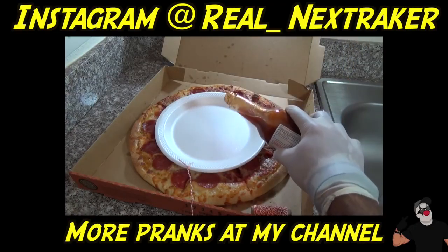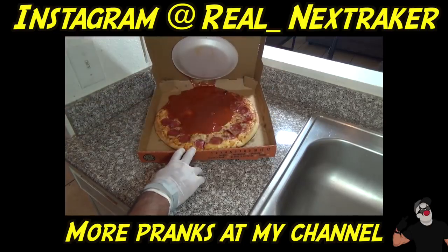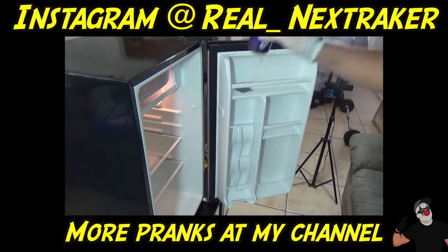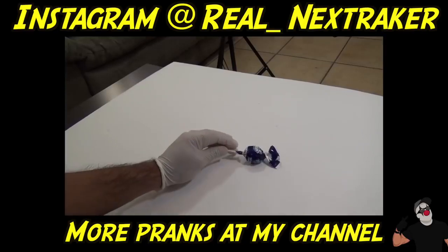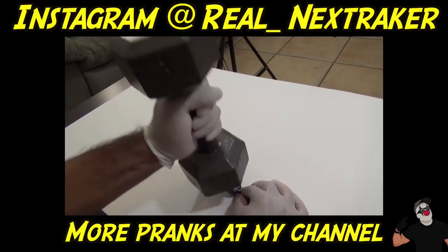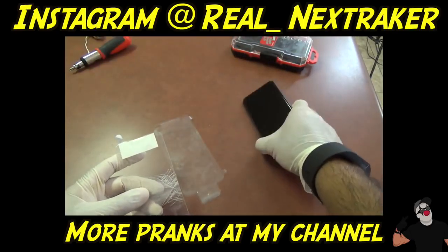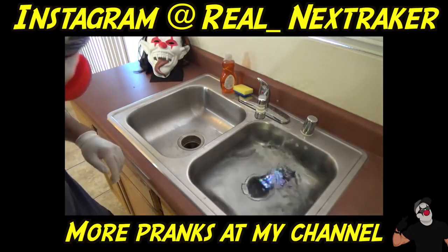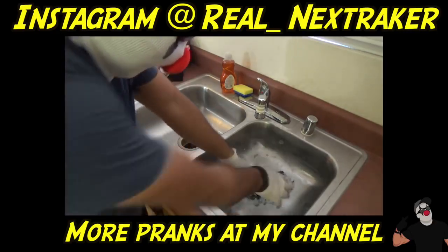Bonus clip: pour some sauce on a pizza — this is what will happen when your victim opens a pizza box and their first instinct is to grab it. Also, take a lollipop, lay it on the surface, and hit it with a hammer until it breaks. Place the cracked lollipop pieces on your friend's new iPhone to make it look like a cracked screen, then tell them 'I dropped your phone accidentally' — they'll rush over and try to get it.